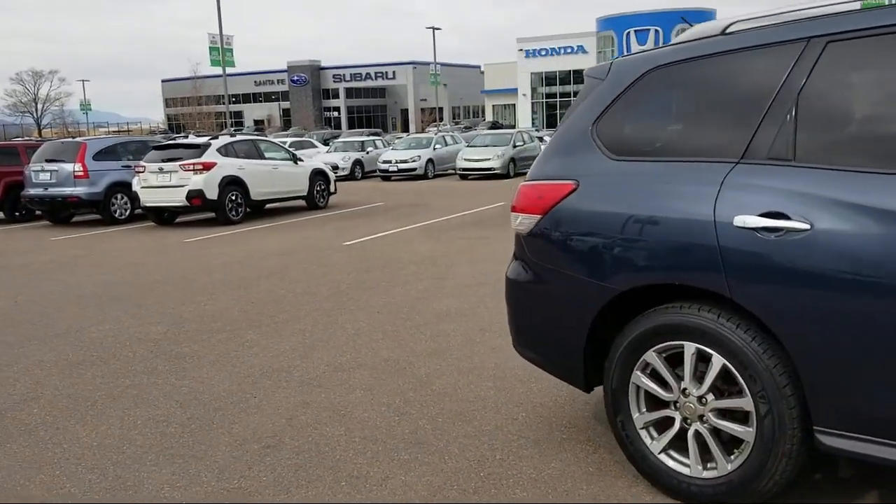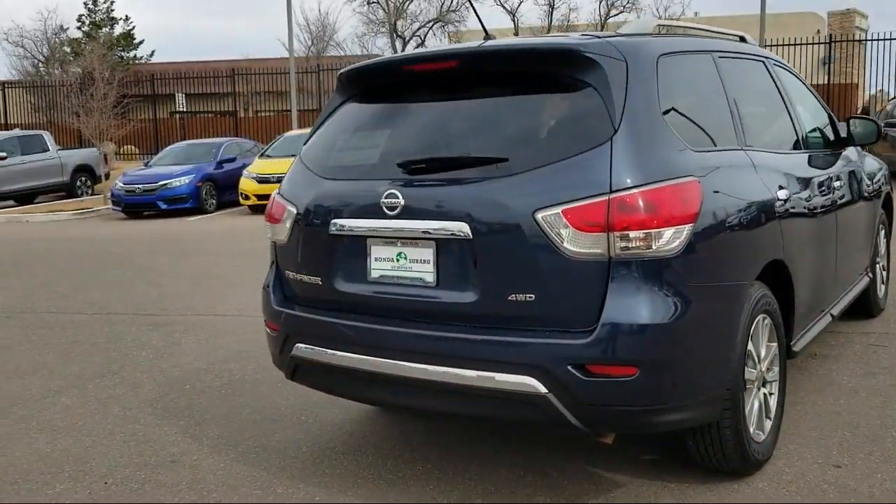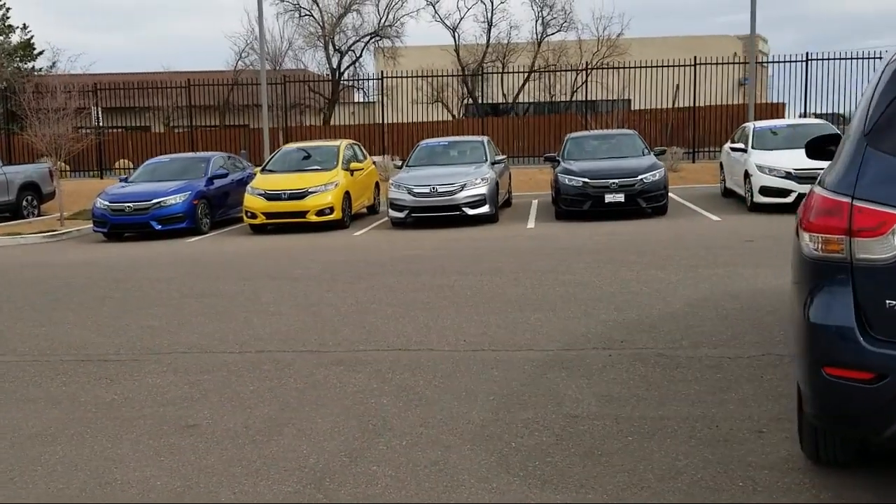It also features rear air conditioning, traction control, reclining third row seat, power windows, automatic temperature control, and has less than 40,000 miles on the odometer.